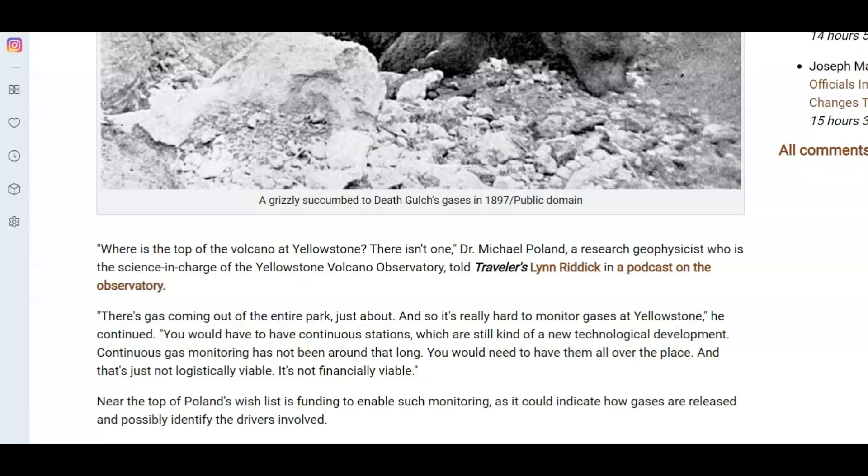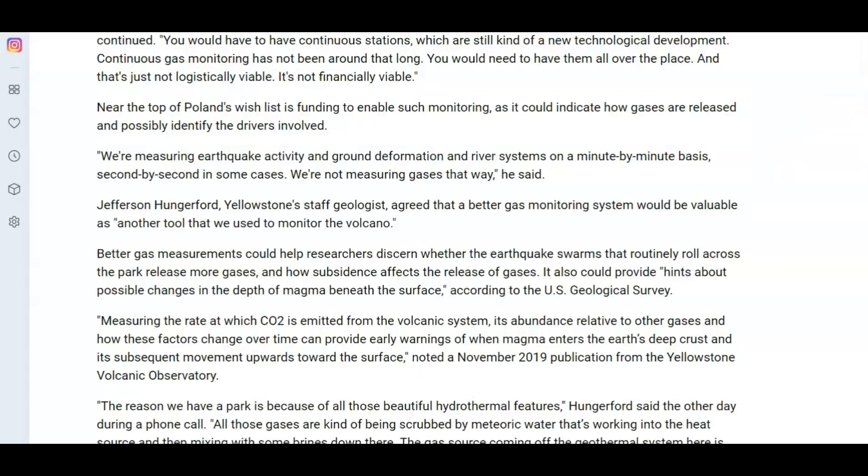Michael Poland says there are gases coming out of almost the entire park, so it's really hard to monitor gases at Yellowstone. You would have to have continuous stations, which are still kind of a new technological development — continuous gas monitoring has not been around that long. You would need them all over the place and it's just not logically viable, not financially viable. He says they are monitoring earthquakes and ground deformation, but they are not measuring the gases. He also says they don't even know how earthquake swarms affect the release of gases, and that it could possibly show changes in the depth of the magma beneath the surface.